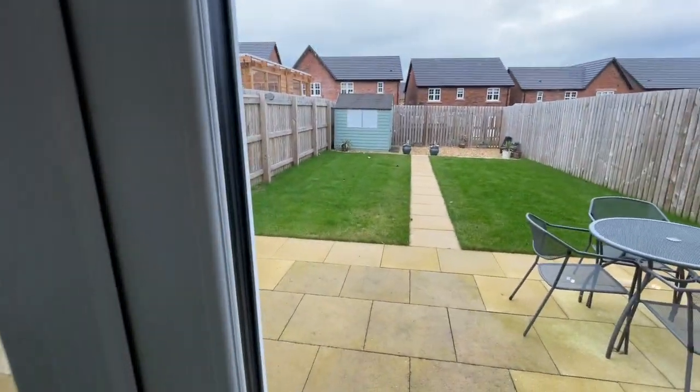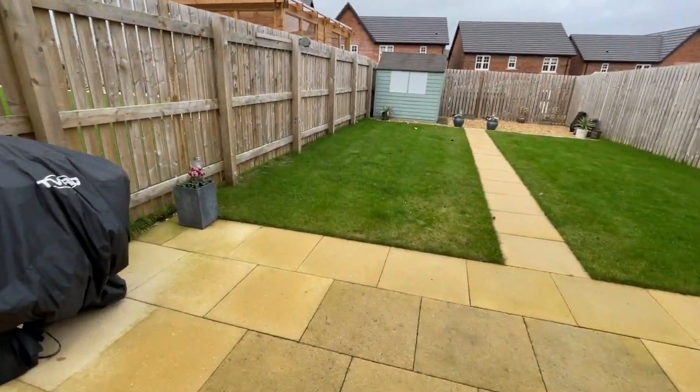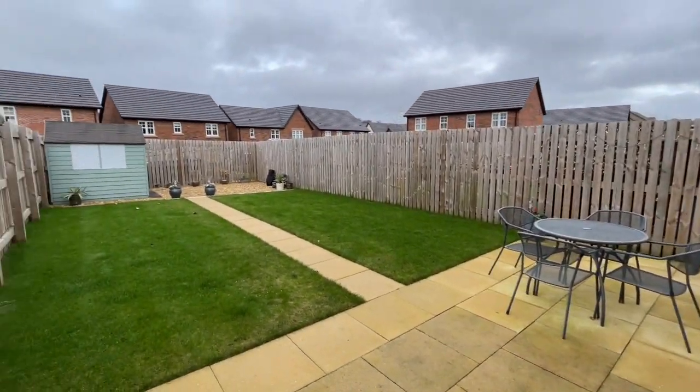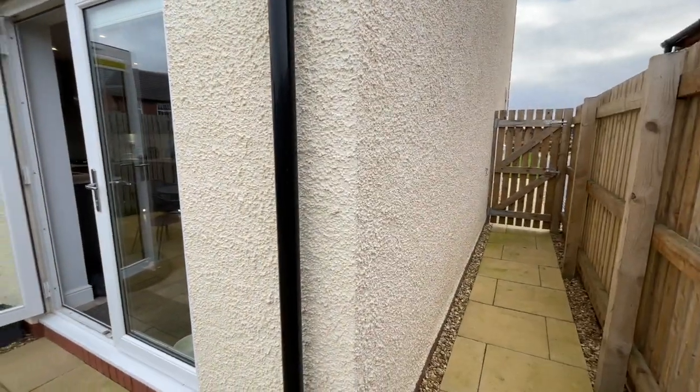Outside — we'll just go out here while we're here. We've got this lovely big garden. So we've got the patio there, the shed, and then access back to the side.